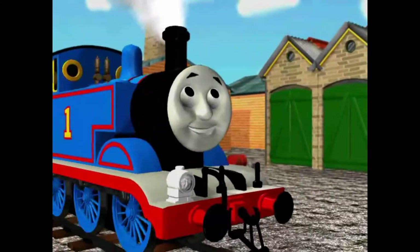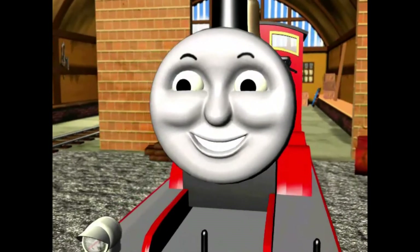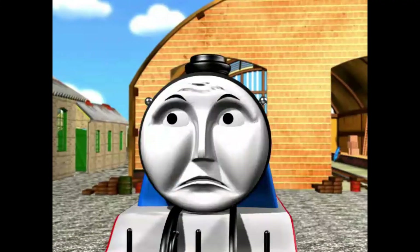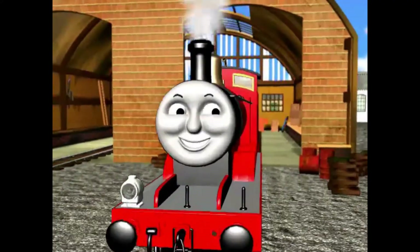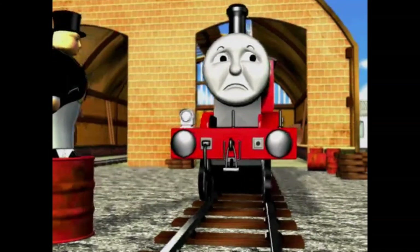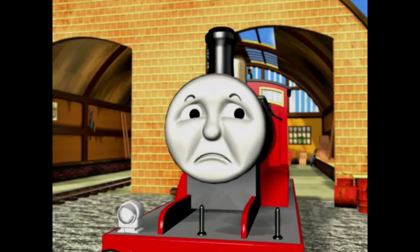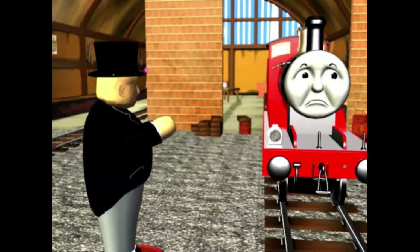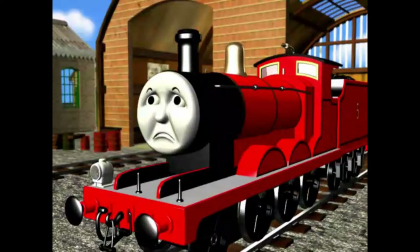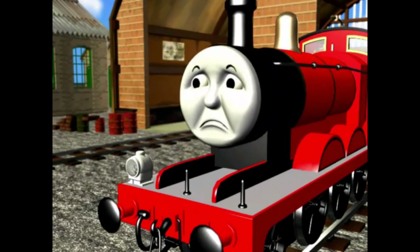Hello, James. You do look splendid. Yes, I feel much better now. Well, hurry up then and help us with all this work. But I'm still not ready. All the other engines have gone off to work — when can I go too? Just as soon as we fill up your coal and water, it won't take long. Oh, please hurry. I want to go all round the island so everyone can see my shiny new red paint.